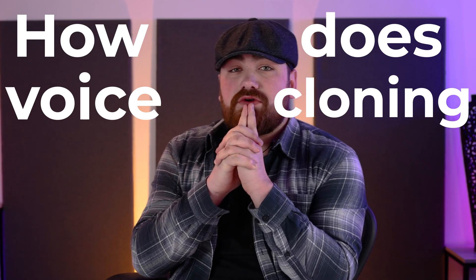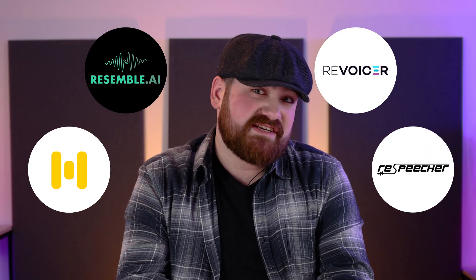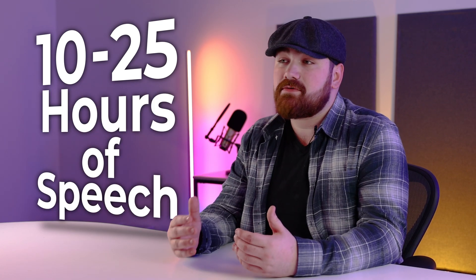So how does voice cloning work? Right now, the most well-known voice cloning apps are ElevenLabs and Play.ht. You might have heard of others like Murf, Resemble, Revoicer, Respeecher, and so on — there are loads of them, and they are all much of a muchness. To clone someone's voice using these apps, a user needs to create an account and then upload three hours of recorded speech to train the algorithm. It's that easy. You can even create a clone with less audio, but it won't sound as convincing, and most apps recommend 10 to 25 hours of speech for the most believable quality.